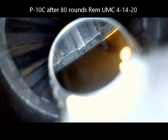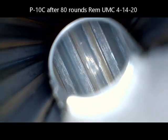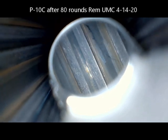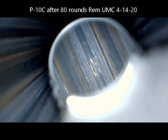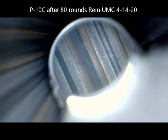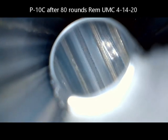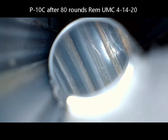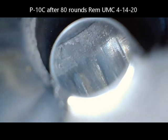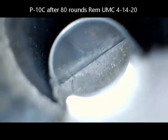They flopped the gun over 180 degrees and went down the other side of the barrel. As you can tell, there's carbon streaks and some powder residue. I haven't run a patch or anything through this barrel — I just put it down on the table and ran the bore scope through it. No cleaning, nothing. So this is really how it looks after 80 rounds.